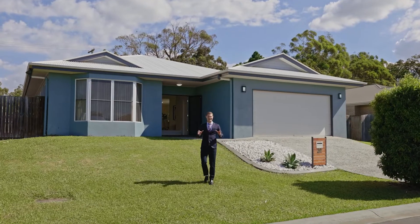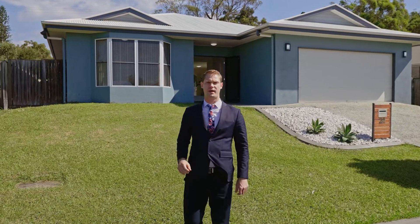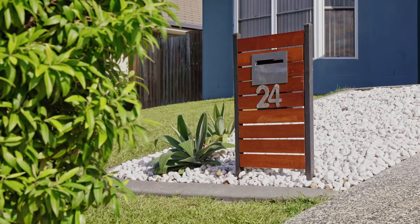Impressive to say the least, this exceptional home strikes the perfect balance of connection and privacy with a free-flowing floor plan on over 244m² of under-roof living and loads of extras. Welcome to 24 Tilopia Place, Morayfield.